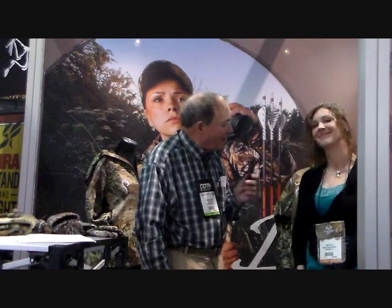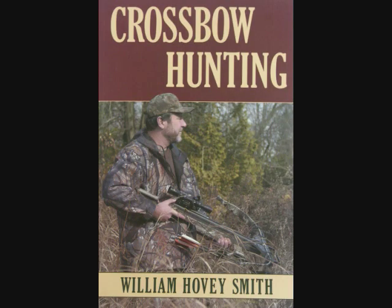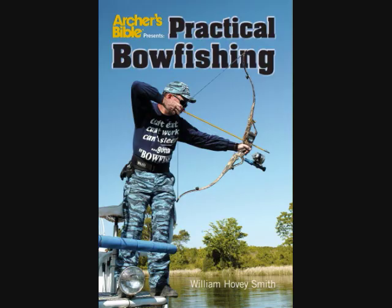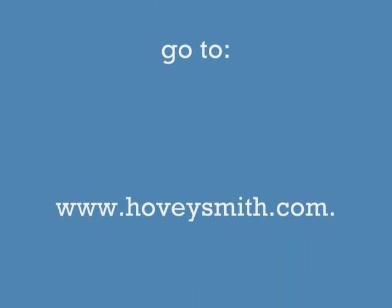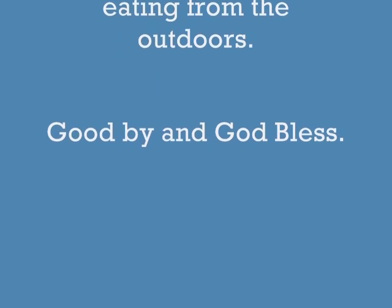If a person wants to find out more about your products online, where would they go? www.proshunting.com. In Backyard Deer Hunting and also in Crossbow Hunting, we talk particularly about hunting equipment for women, including guns and crossbows. For more information on Proas products, go to www.proshunting.com. For information on my books, blogs, videos, and radio show, Hovey's Outdoor Adventures, go to www.hoveysmith.com. Good hunting and good eating from the outdoors. Goodbye and God bless.